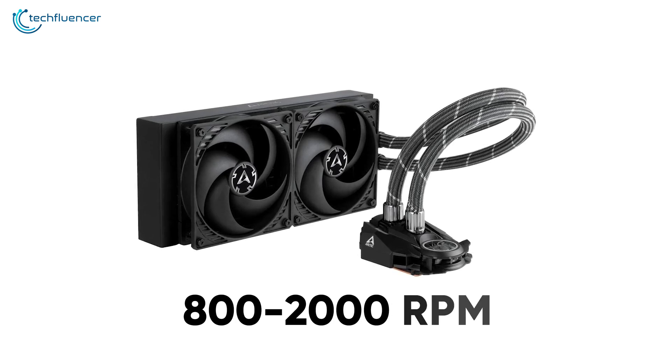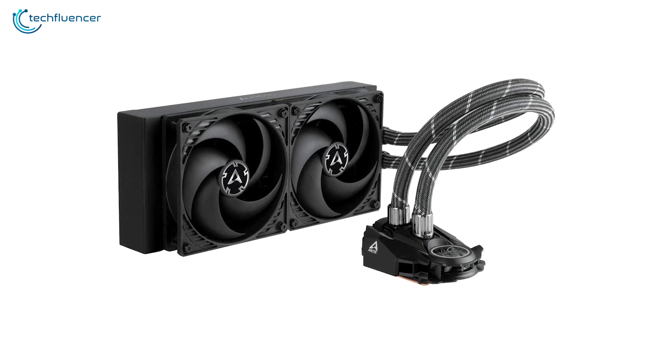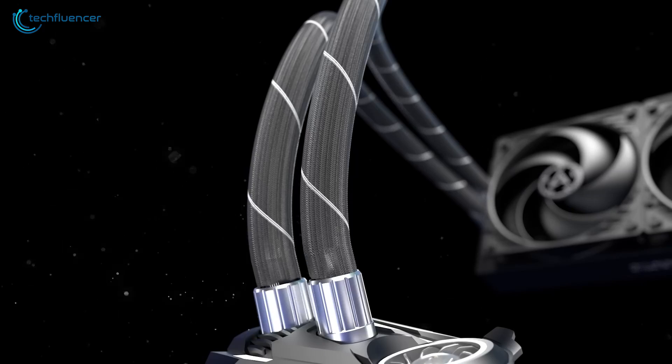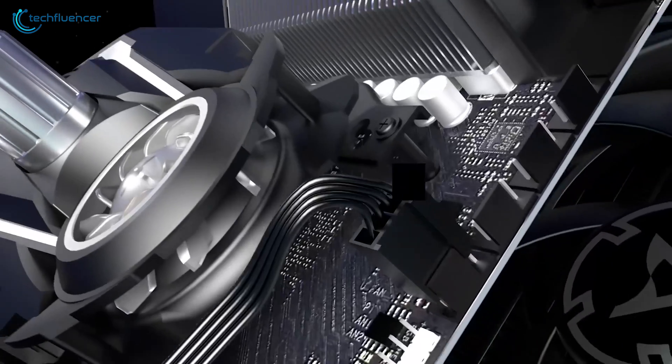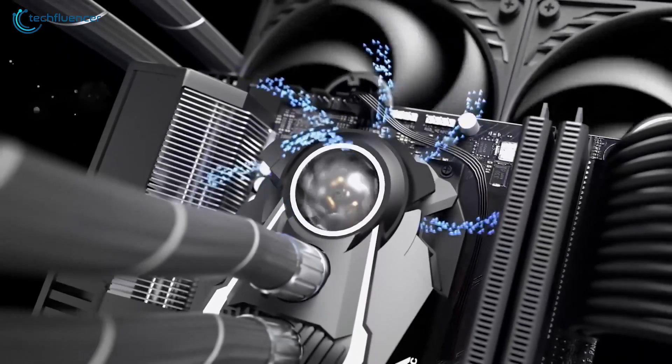The PWM-controlled pump has a copper base that performs with a minimal noise level. You can tweak the RPM settings between 800 to up to 2000 for greater thermal efficiency. Overall, the Liquid Freezer 2 is an amazing liquid cooler that is highly recommended for top-tier 12th gen CPUs such as the Core i7-12700K.